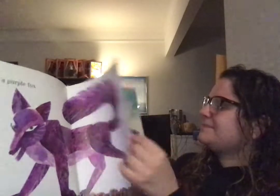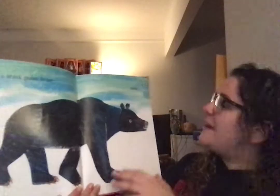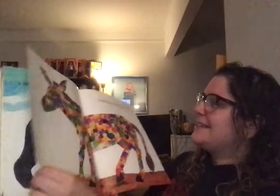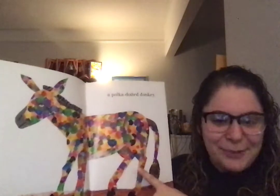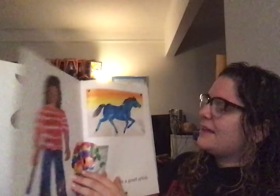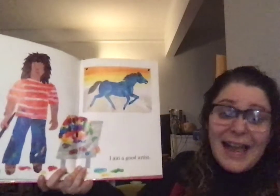And a black polar bear and a polka-dotted donkey. Kind of reminds me of Elmer the Patchwork Elephant. I'm a good artist.